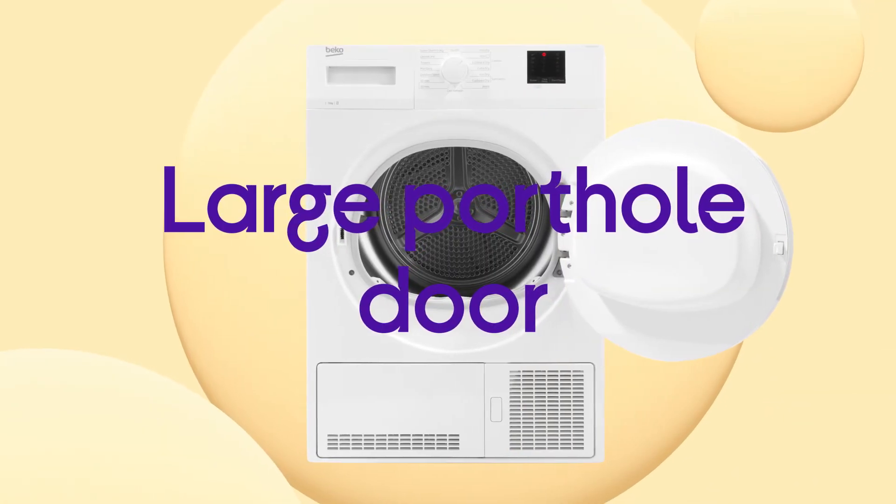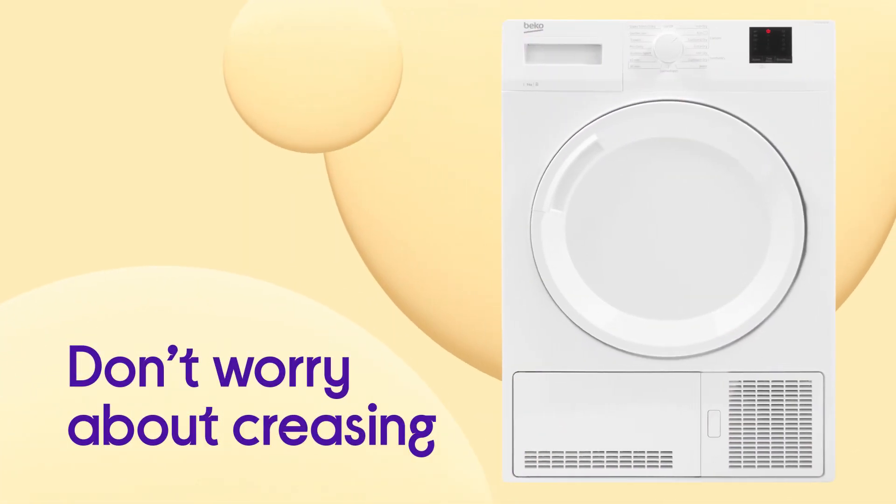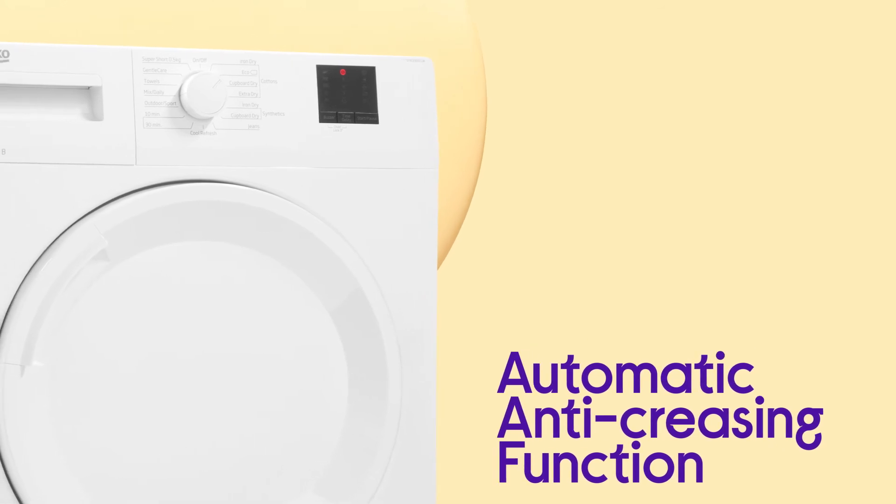Even the biggest, bulkiest items can be loaded with ease thanks to the larger 32cm porthole door. You don't need to worry about creasing when you can't unload straight away, with your clothes separated by the automatic anti-creasing function.